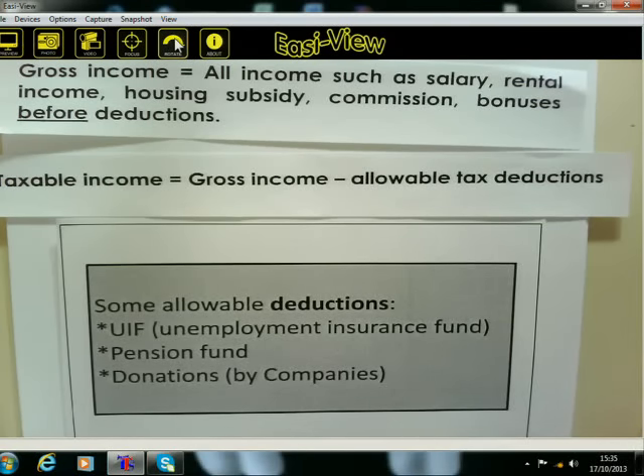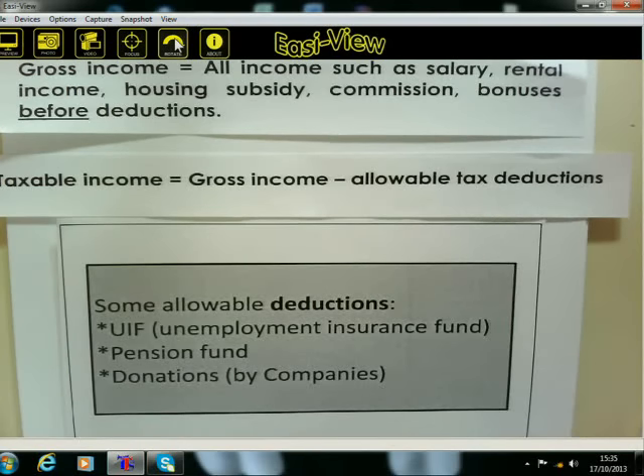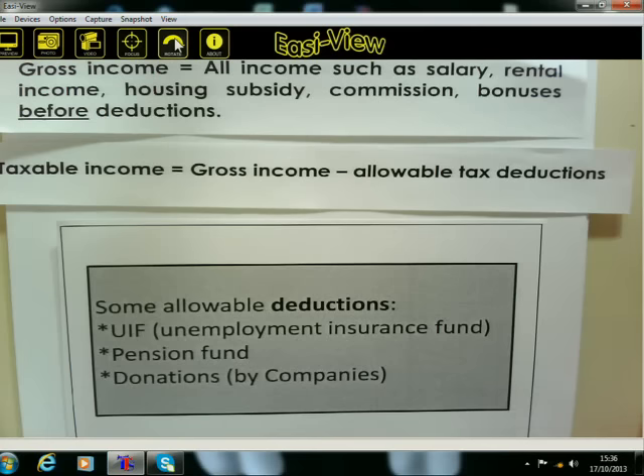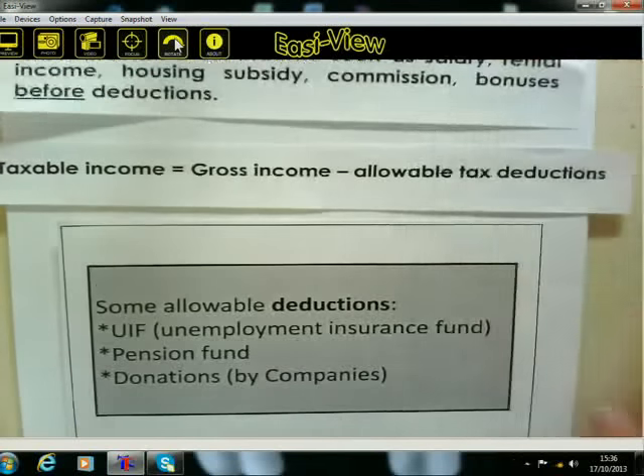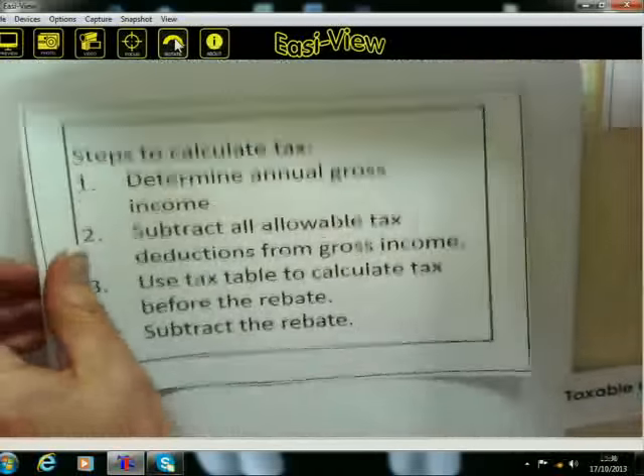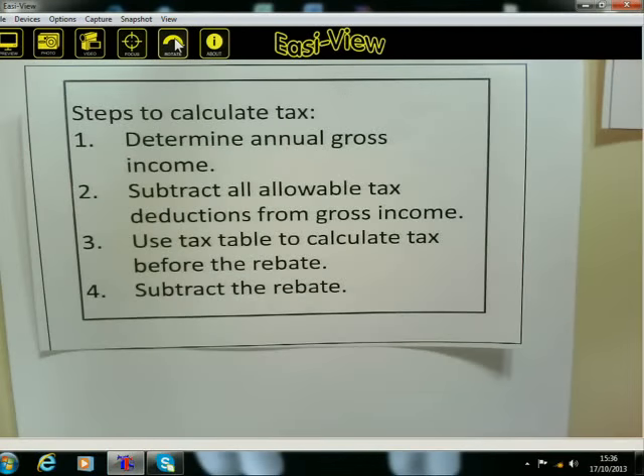Let me recap this because it's incredibly important. Your gross income is all the money you get in the month. Your taxable income — the amount we use to work out your tax — is your gross income minus any allowable tax deductions, especially UIF and pension fund. Now I'm going to give you something to write down. Get your pens and paper out, and copy this down because we're going to refer to it during the lesson.